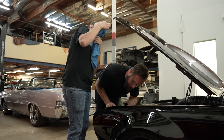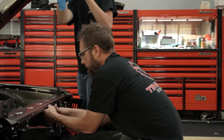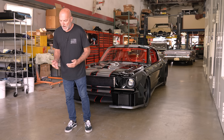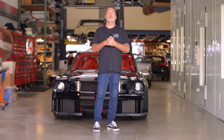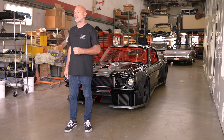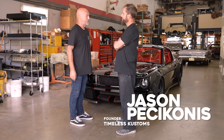I'm going to bring Jason from Timeless Customs in. Jason's the owner of Timeless — he designed and oversaw the build of this entire car. We've never done a proper episode on Vicious Mustang. This is my friend Jason Pesaconis from Timeless Customs. How fun to finally do this, right? I'm going to just turn it over to you.